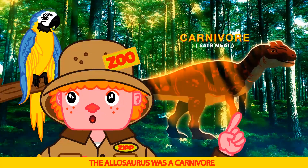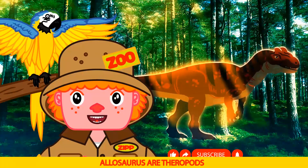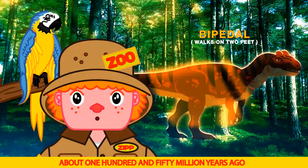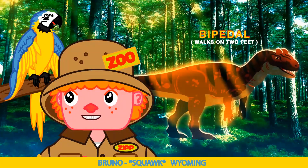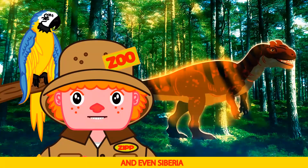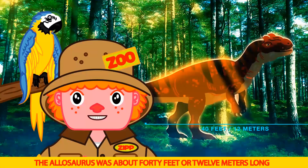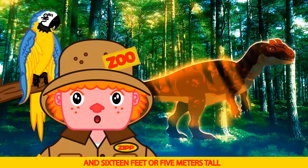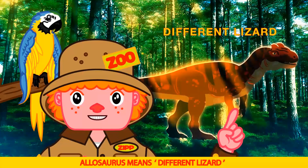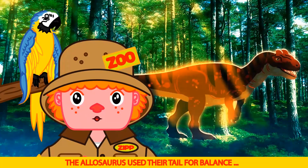The Allosaurus was a carnivore — eats me! Scientists say they hunted in packs, like wolves. Allosaurus are theropods who run on two feet. They lived in the late Jurassic period, about 150 million years ago. Fossils were found in Wyoming — but they were also found in Utah, Colorado, Portugal, and even Siberia. That's far. The Allosaurus was about 40 feet or 12 meters long and 16 feet or 5 meters tall. They weighed about 4 tons. Allosaurus means different lizard. They had over 60 curved teeth, some as long as 4 inches. The Allosaurus used their tail for balance.